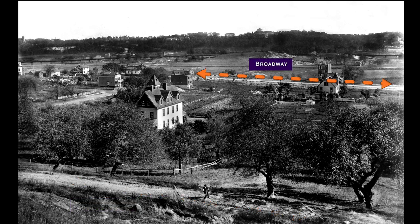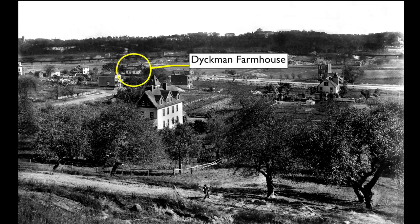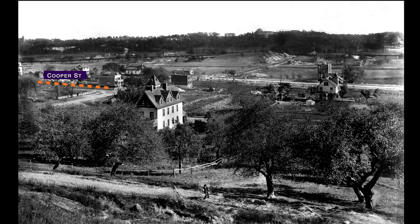Broadway is the main road at the center of the image, and 204th Street is the main cross street we see. At the corner of Broadway and 204th is the Dykeman Farmhouse — today a museum, national landmark, and neighborhood anchor. Cooper Street is just being graded; here we can only see the block north of 204th Street. And Seaman Avenue can be spotted, barely visible behind the remains of a hillside orchard. In the distance is yet another street in progress: Sherman Avenue.